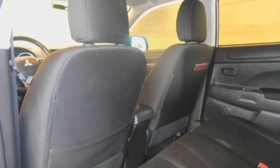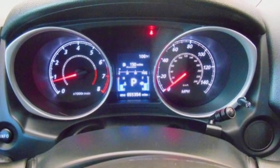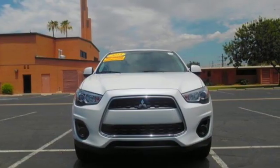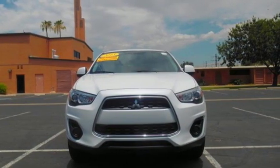Aluminum wheels. Wireless phone connectivity. And in-line 4-cylinder engine. Mitsubishi has a vehicle designed just for you, no matter what road you're inspired to travel down. You need to drive it to believe it. See it for yourself today.